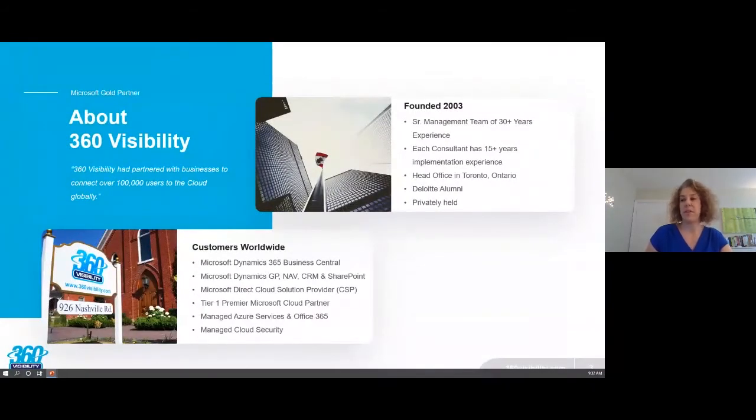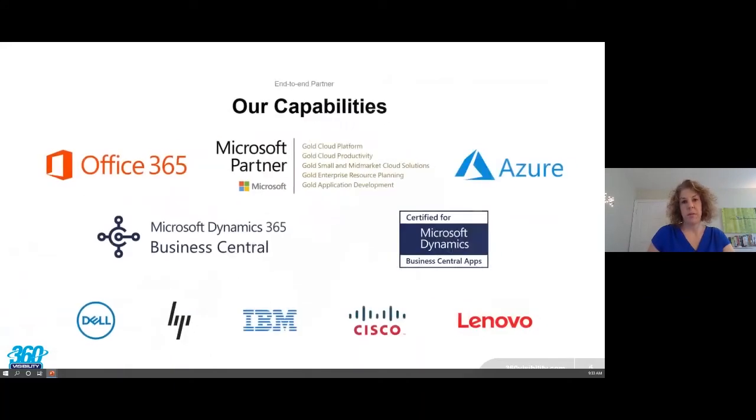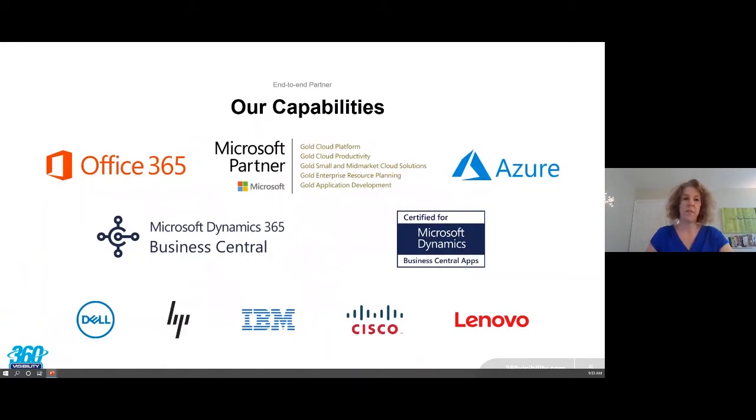A little bit about 360 Visibility: we've been around for quite some time — we just had our 17th anniversary. We're founded in Kleinberg and are a full Microsoft solution provider. We do Dynamics 365 Business Central, GP, formerly NAV, CRM, SharePoint, and are a cloud solution provider, meaning we also offer the full stack of Microsoft solutions including Azure and Office 365. Our customers are fairly global, though we're focused mostly on North America with a robust client base in the greater Toronto area.